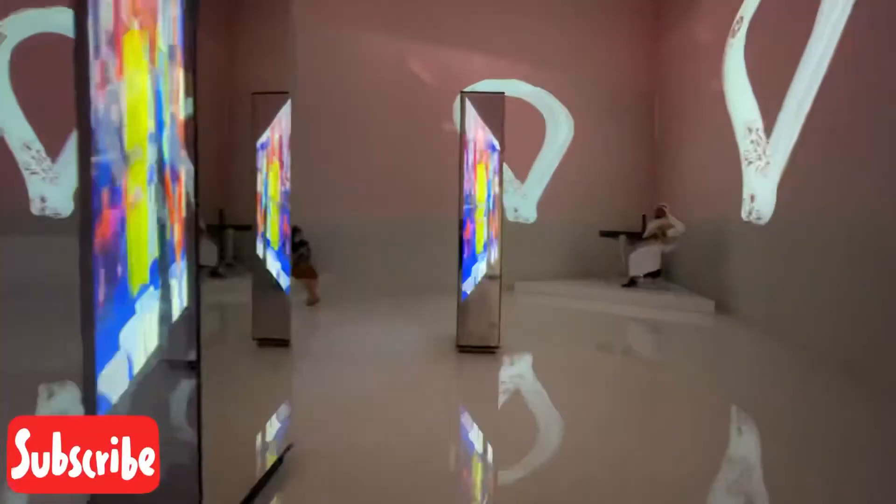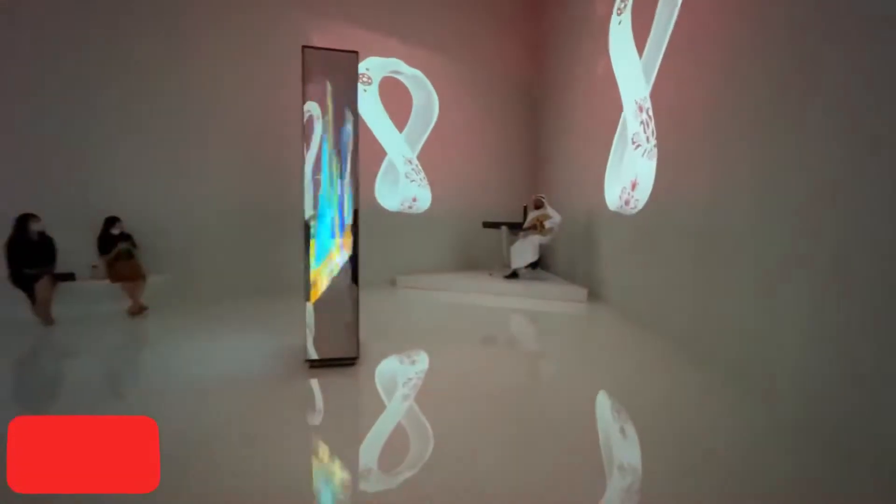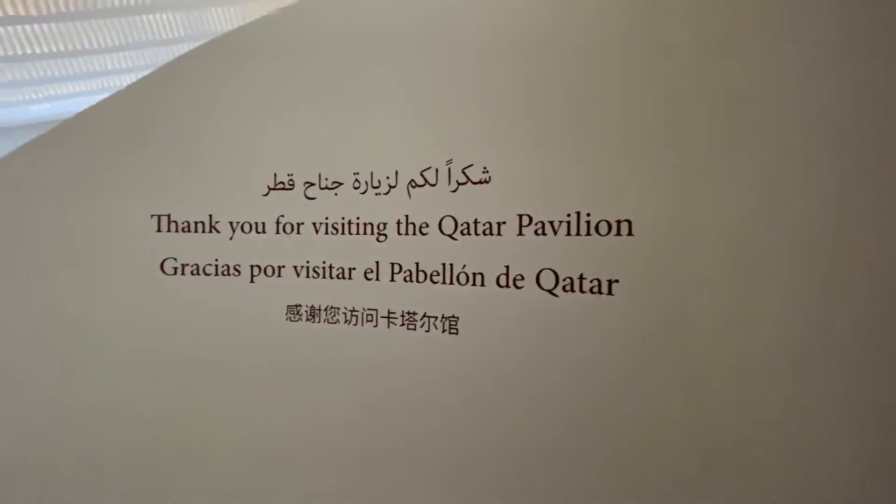That's all guys. I hope you enjoy the Pavilion of Qatar. See you in my next vlog. Bye!